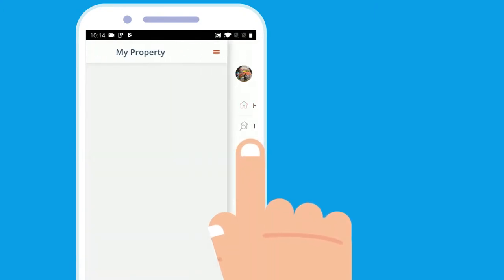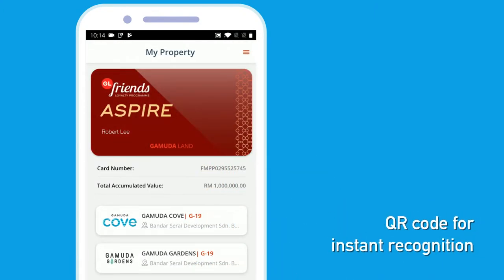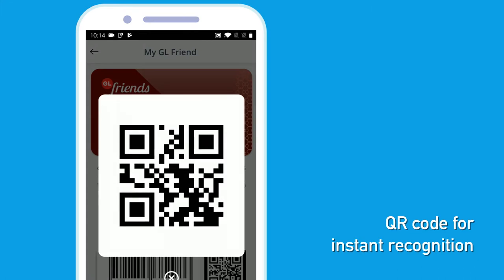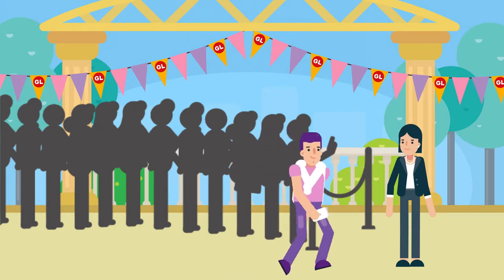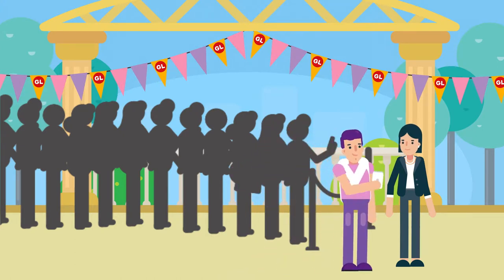Once you register and log in, the GamudaLand app will generate a QR code that is unique to each member. This can be used for faster registration during GamudaLand events or promotional activities — it's instant recognition.